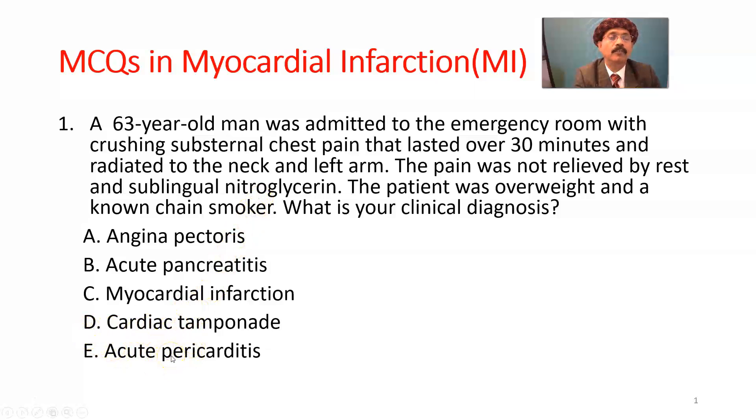Acute pericarditis is centrally located pain in the chest, and the patient will get relief when sitting and leaning forward — in that position pain usually decreases. The pain is not as severe as that of myocardial infarction. So the best choice is myocardial infarction.